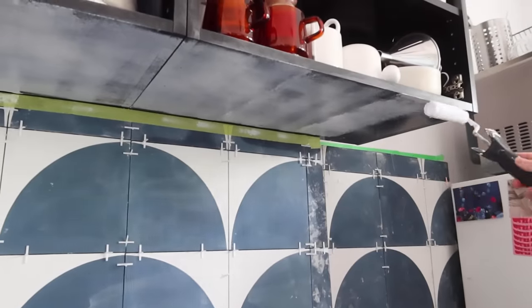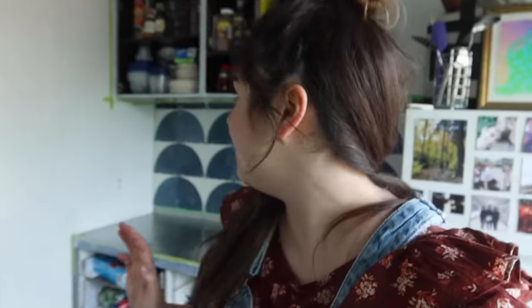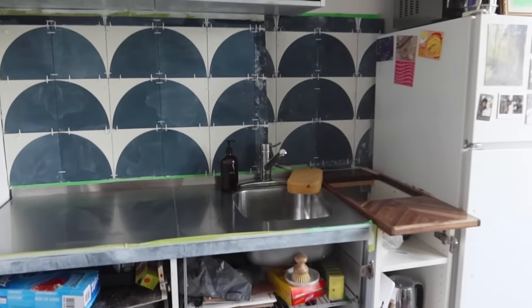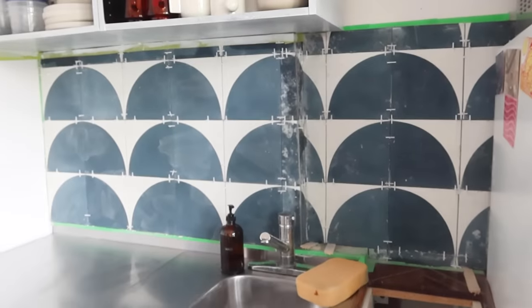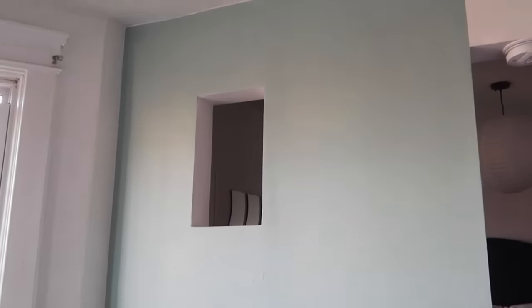That was a long but successful prep day. The backsplash is up and it looks incredible — we need to grout it and wash off all the dust from when the tiles were cut. We also primed the cabinets and did the accent wall. We actually did quite a lot. I'll see you guys tomorrow.